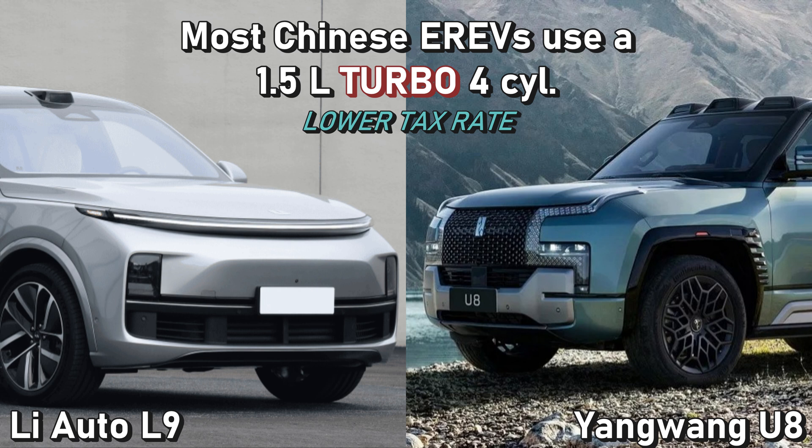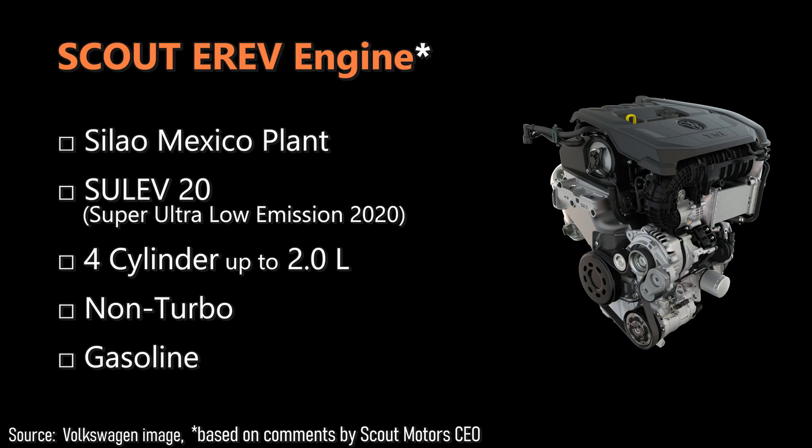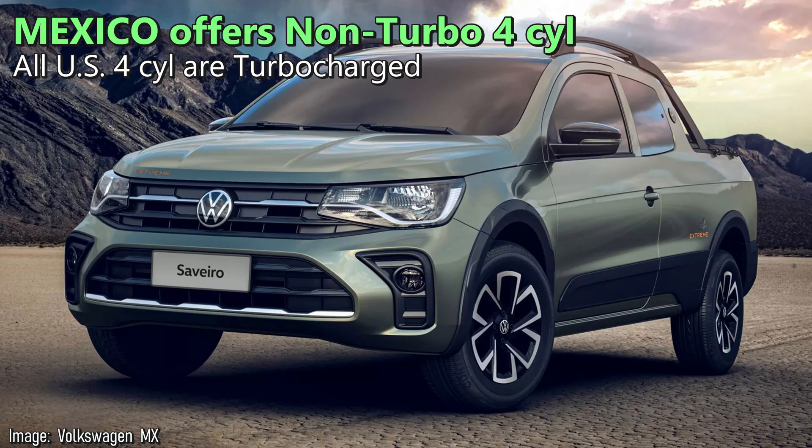In China, you do see some examples of turbocharged engines being used in E-Revs, but that could be to avoid a higher tax — engines over 1.5 liters get taxed more, so a 1.5-liter turbo is a common variant. So likely the Scout engine will be built in Mexico, between 1.5 and 2 liters in displacement and normally aspirated. In the U.S., Volkswagen only offers that engine turbocharged, so comments about tweaking the engine may imply they have to certify a non-turbo version with the EPA.